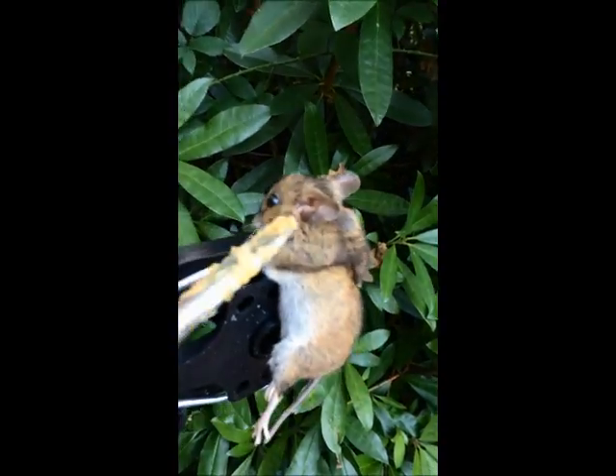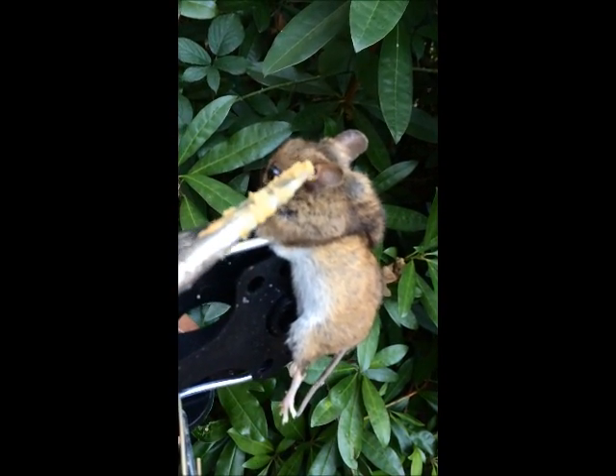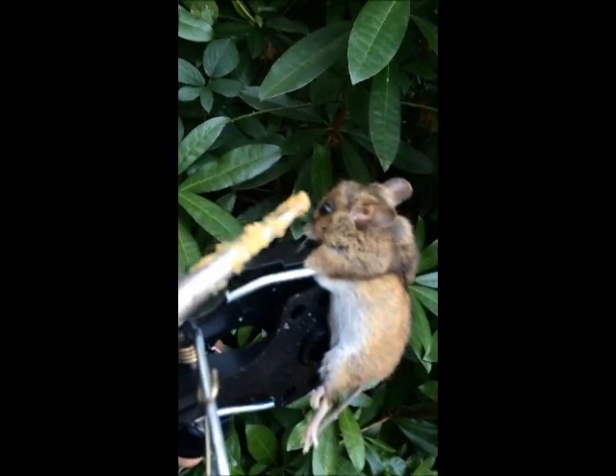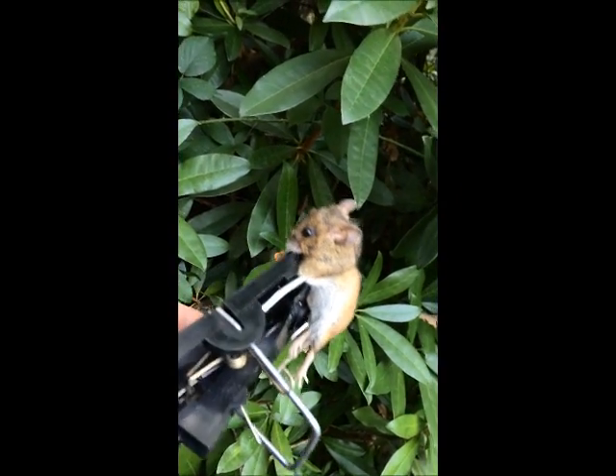And then the ears — pointy face, very pointy. And what do you get with a rat then? Look at the ears — they're like big and round. Look how big them ears are. Mickey Mouse ears — that's where it comes from, big and round Mickey Mouse ears. So that's the mouse.